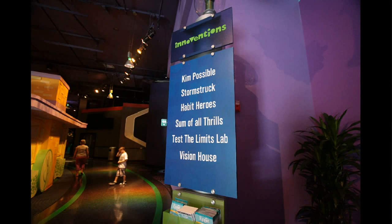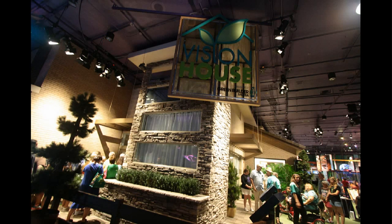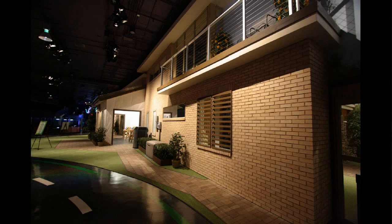Switching to Epcot — we are at Innoventions where the Vision House just soft-opened, officially opening this past Sunday, April 22nd. Here were the opening day ceremonies. The Vision House is in the former home-of-the-future spot. It's not called the House of the Future anymore, although it's kind of the same concept, redone now specifically for being green and environmentally aware and friendly.